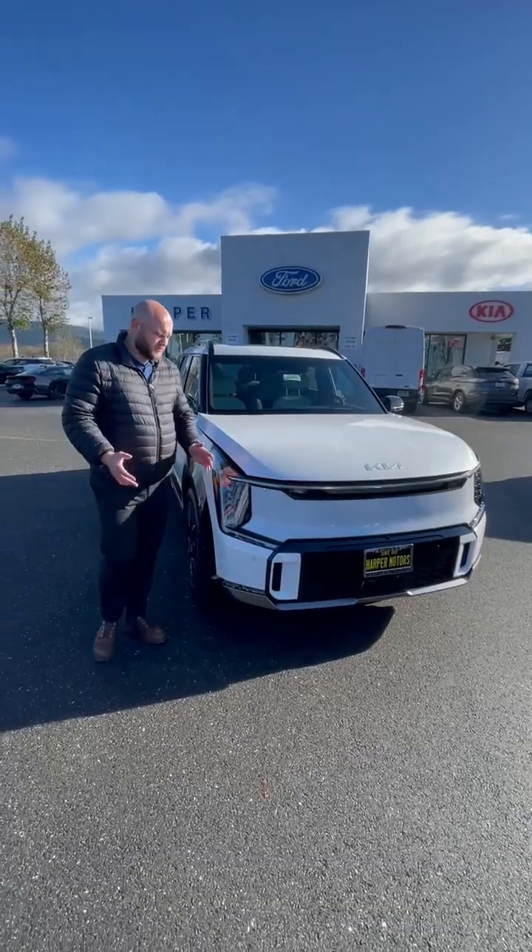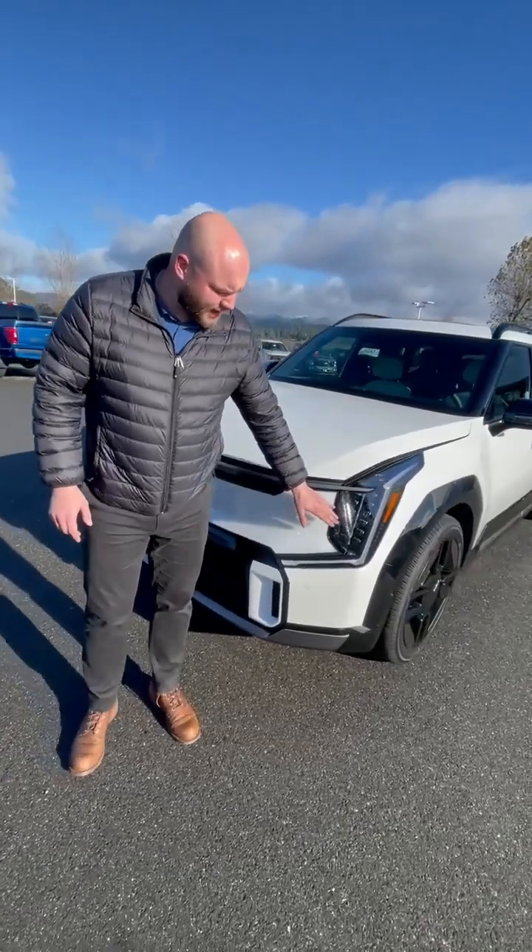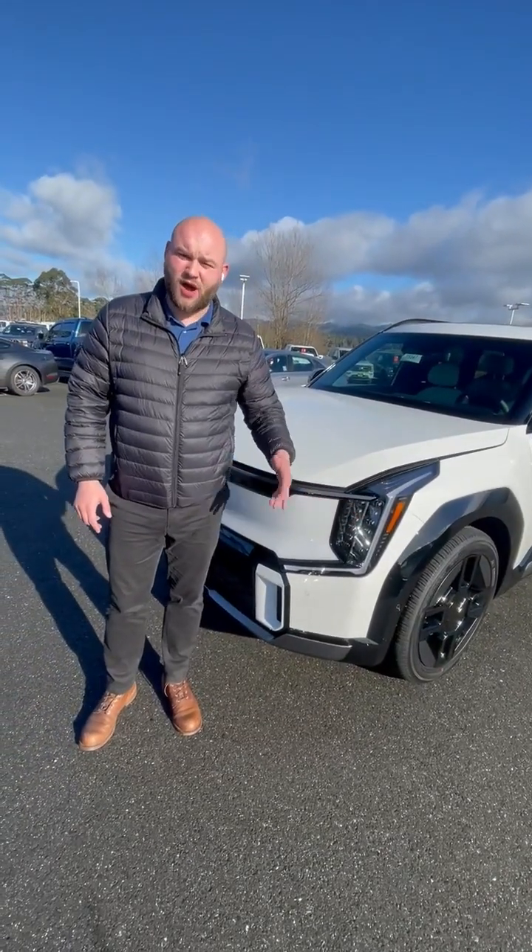It's all-wheel drive. Take a look around here at a couple features. You're going to notice some aggressive styling right here on these headlights — full LED headlights with auto headlight shutoff.